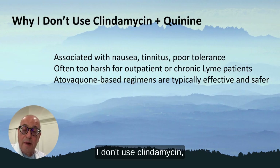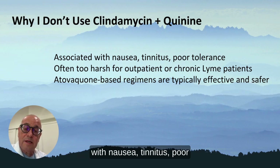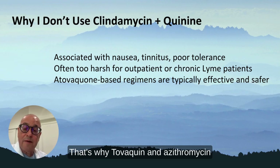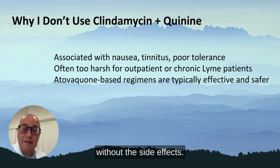I don't use clindamycin and quinine in my practice. The reason is that it's associated with nausea, tinnitus, and poor tolerance. Even in the literature, it's very hard to tolerate these medicines — half the people got sick in the original studies. That's why atovaquone and azithromycin came along, giving the same efficacy without the side effects. I find clindamycin and quinine too harsh to include in my practice.